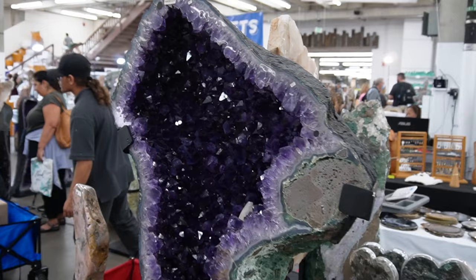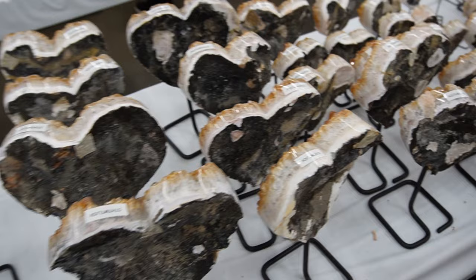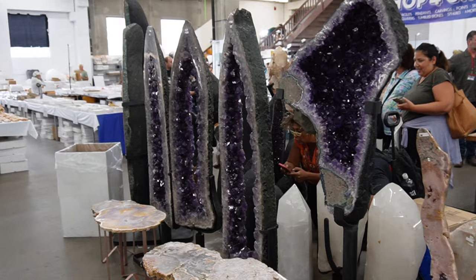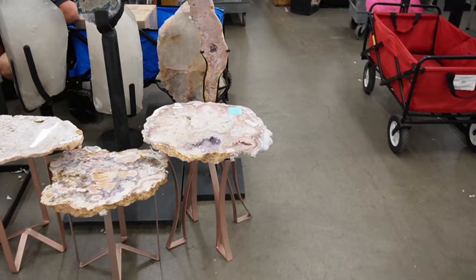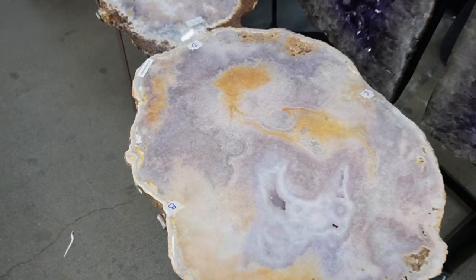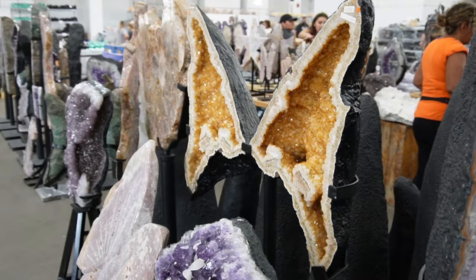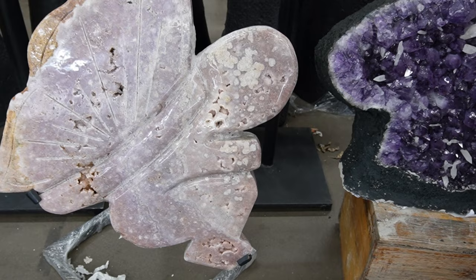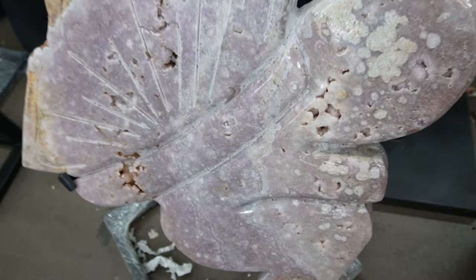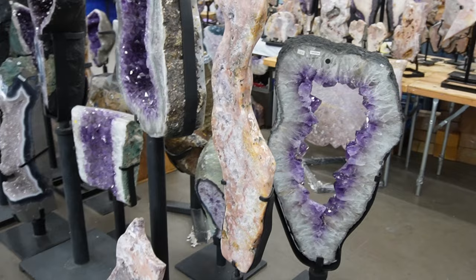Then we've got some nice big amethyst pieces here. They have some hearts as well, but I think those are citrine — they're heat treated. We've got some nice cathedrals over here. Beautiful. And then these really nice pink amethyst tables — I love these. I love the color on these; they're so nice and purpley and pink. I love this pattern — it looks like ice. There are some more over here. These are huge. I've only seen this shape in a smaller size before. This one is huge — I don't know how many kilos this is.